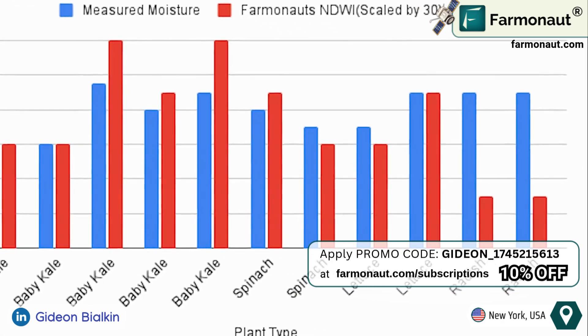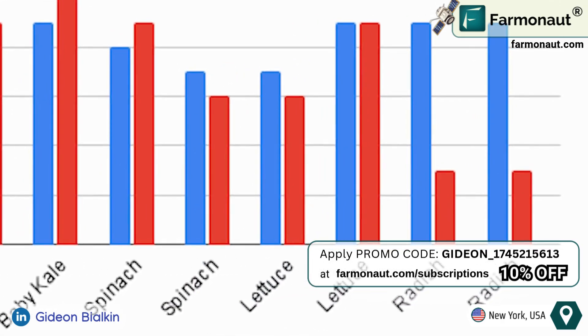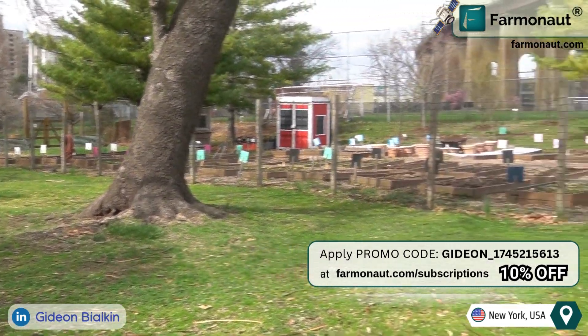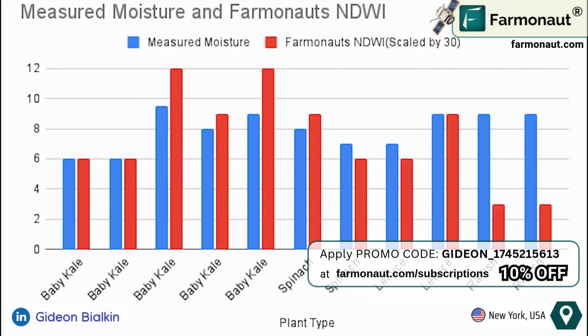However, one discrepancy appears with the radish plant species, most likely due to error, as the radishes were located under a tree, interfering with Farmanauts' moisture readings. Aside from this, Farmanauts' predictive accuracy is remarkable, with all other data points aligning closely with its estimates.